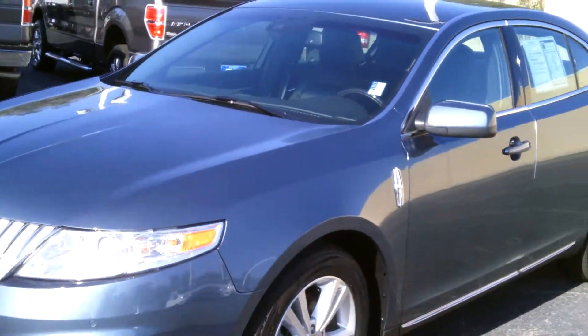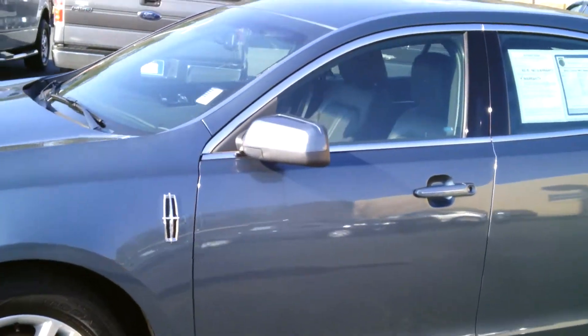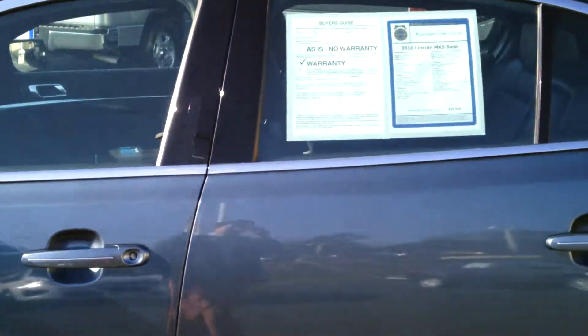It is powered by the 3.7 V6 — going to get you good gas mileage and great horsepower. There's a ton of room in the back seat as you can see. We've got keyless entry here, and it is also a push-button start vehicle. It's sitting at 20,600 miles.